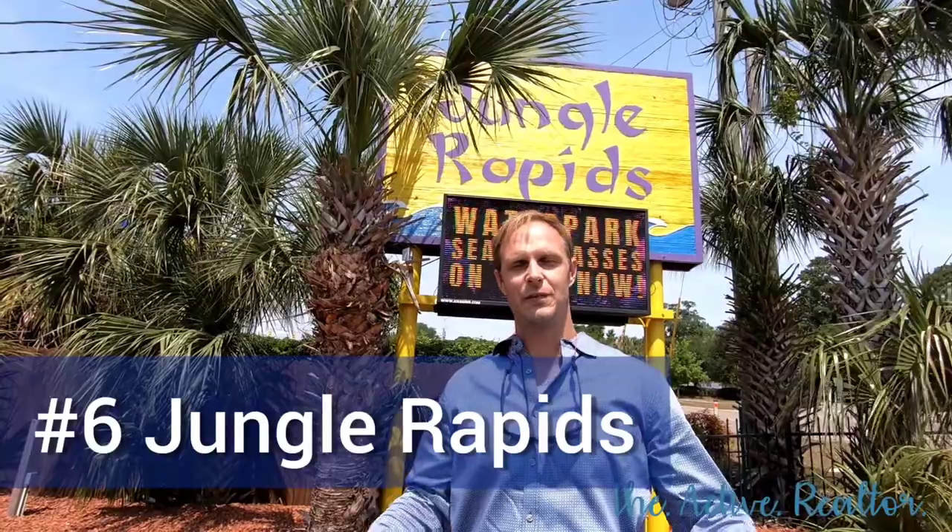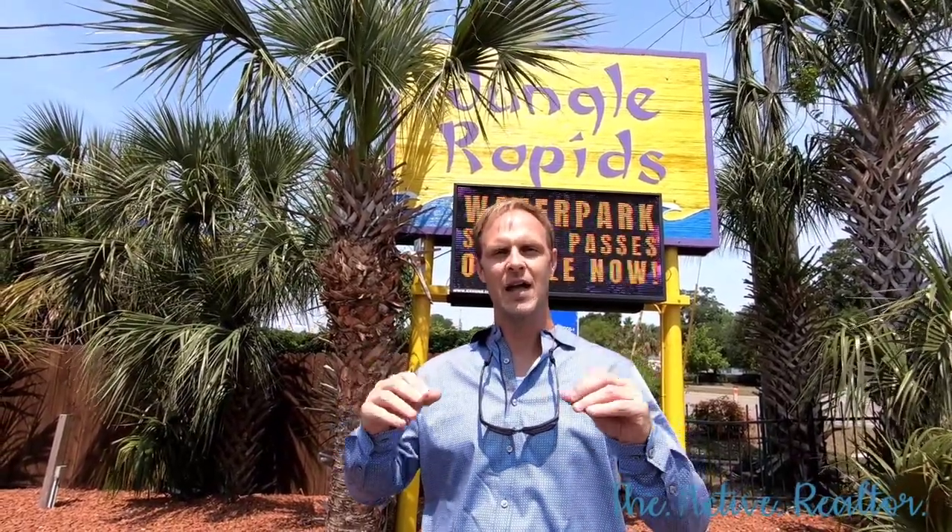Now I'm at Jungle Rapids off of Oleander in Wilmington — a family-friendly water park. And you're saying to yourself, Jan, what happened to downtown? There's so much to do in downtown, I can't show you everything. I'm trying to sprinkle a little fairy dust on all of Wilmington and show you some of the things to do.